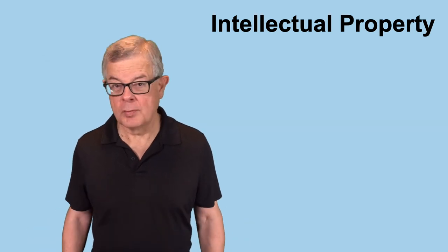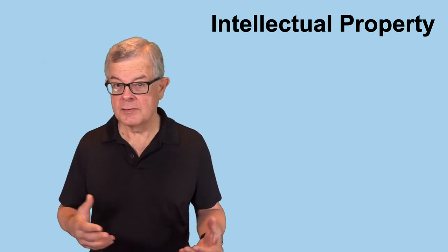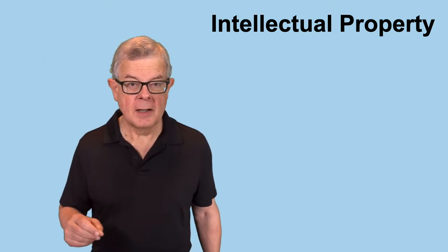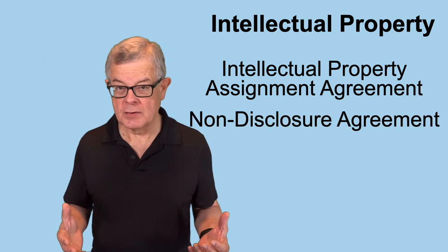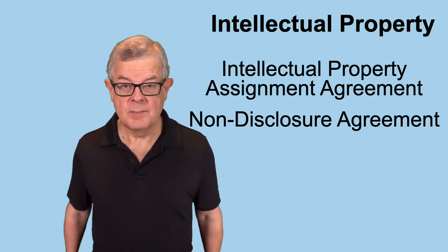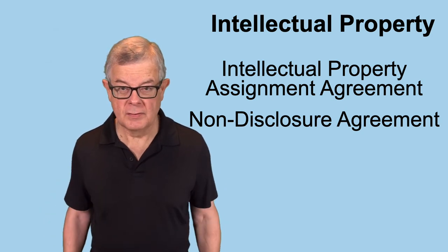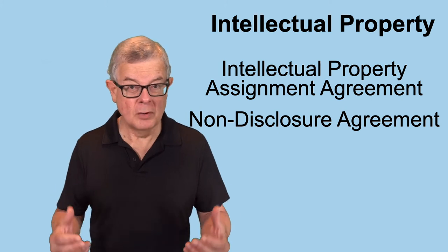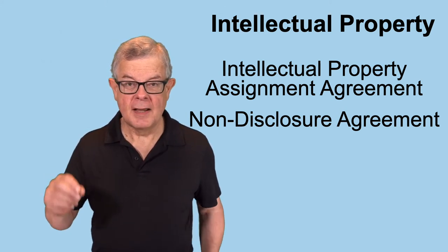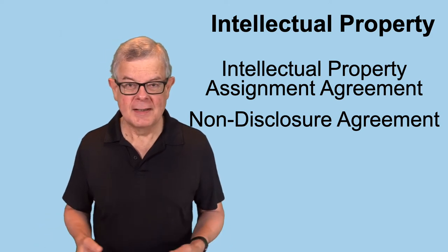So what do you do to protect all those types of intellectual property? There are a couple of agreements you'll want to be sure that all co-founders sign, as well as any contractors, employees, or consultants — anybody who's developing something for the company. Those agreements are an intellectual property assignment agreement and a non-disclosure agreement. The IP assignment agreement ensures that any ideas they develop relating to the company's business that could be patentable have those patent rights belong to the company, and anything they develop that can be copyrighted or trademarked likewise belongs to the company.